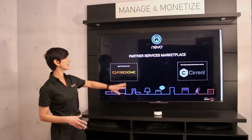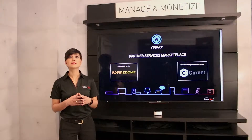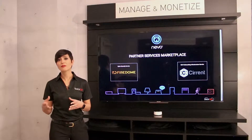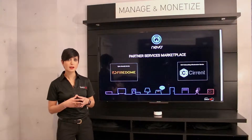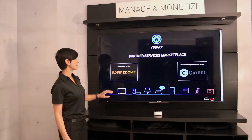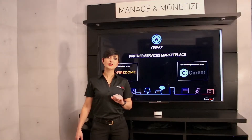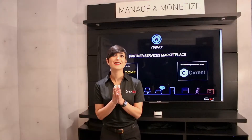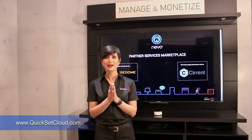In addition to these services, this year we're also previewing our partner services marketplace. The intention is to extend our customers' capabilities while also providing them with new monetization opportunities. The two services highlighted as part of this preview are a cybersecurity service offered by FireDome, and a Wi-Fi onboarding infrastructure service offered by Serent. Stay tuned and check out our website for more information at quicksitecloud.com.